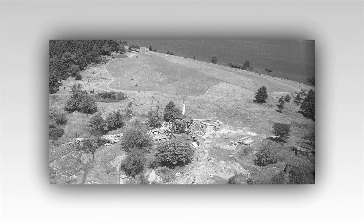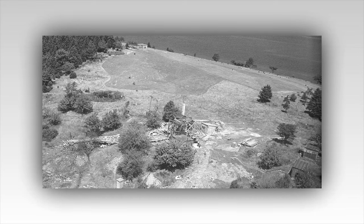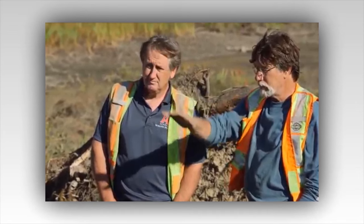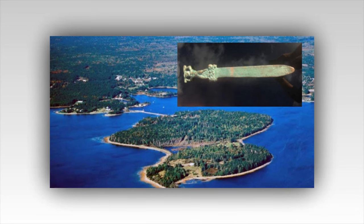Could it be that instead of one major find, the team will uncover multiple treasure deposits? The murky waters and dense forests of Oak Island have concealed many secrets for centuries, but none more tantalizing than the legend of buried treasure. Over the years, many have come to the island, driven by tales of pirate gold, lost artifacts, and the notorious curse that guards it all.